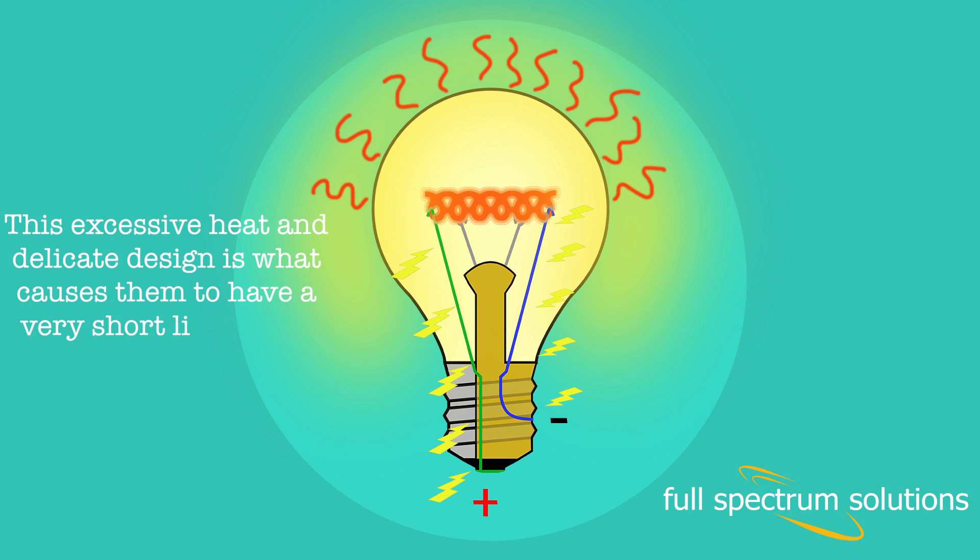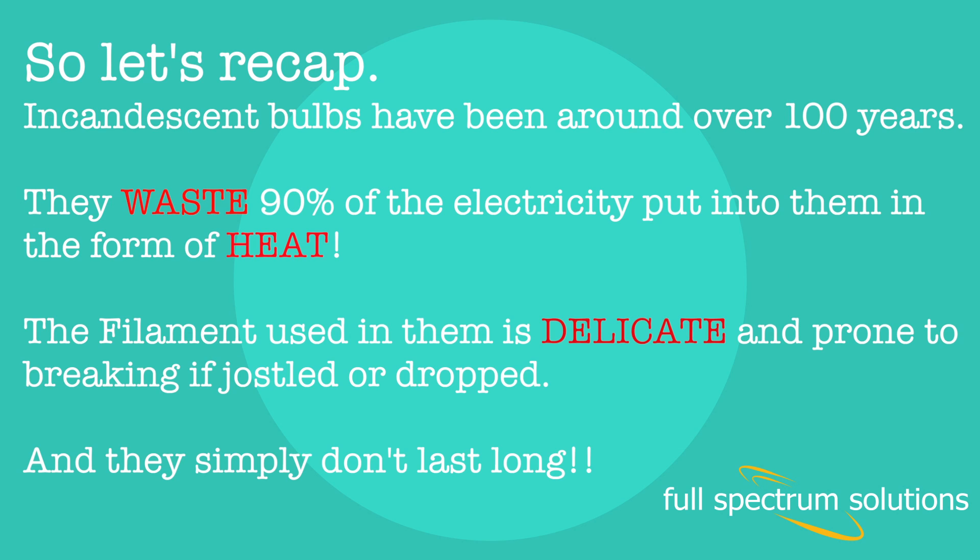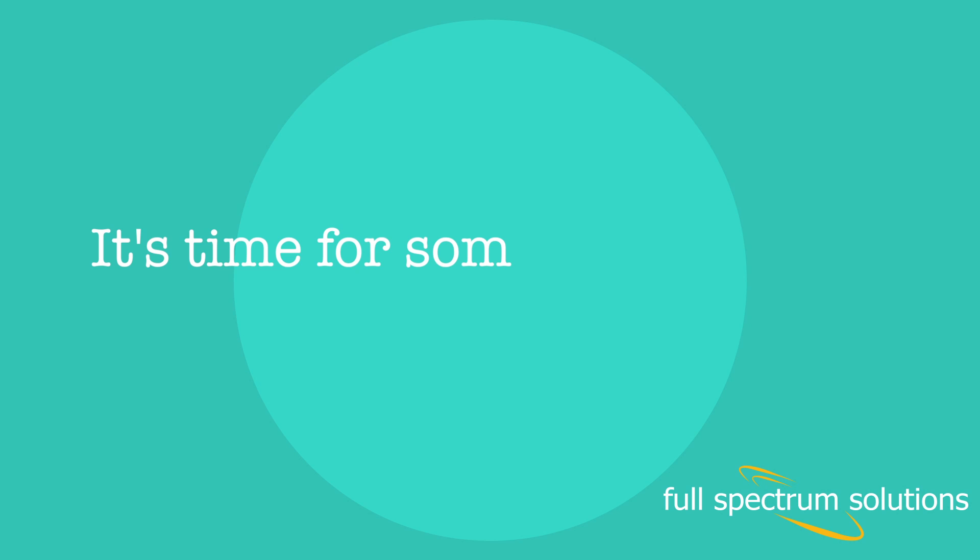This excessive heat and delicate design is what causes them to have a very short lifespan of around 1,000 hours. So let's recap: incandescent bulbs have been around for over 100 years. They waste 90% of the electricity put into them in the form of heat. The filament used in them is delicate and prone to breaking if jostled or dropped, and they simply don't last long. It's time for something better.